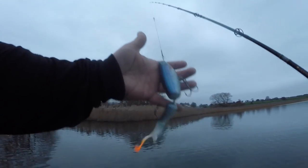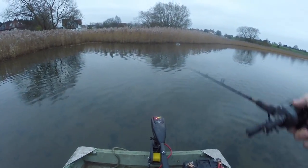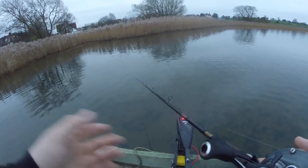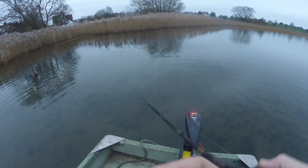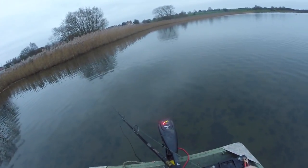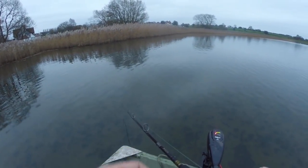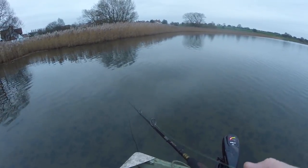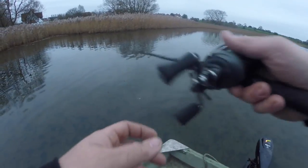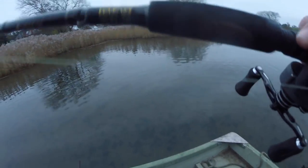I'll start with this Storm RIP Jerk curly tail. You can fish it on a straight retrieve or jerk it — slow, fast, aggressively, or very subtly. Seemed like a good bait to start with to cover all bases with one lure. With it being a shallow lake all around, not too concerned about needing something that goes deep.